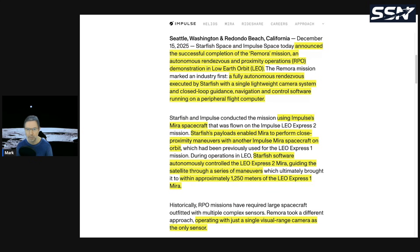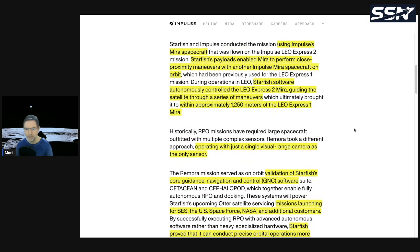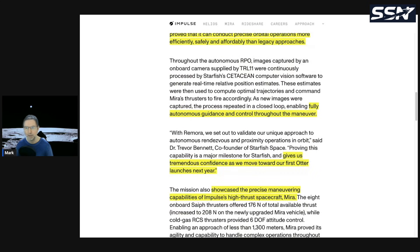Called the Remora mission, it was a fully autonomous rendezvous executed by Starfish using a single lightweight camera system and closed-loop guidance, navigation, and control software running on a peripheral flight computer. It used Impulse's Mirror spacecraft. Starfish's software autonomously controlled the LEO Express 2 Mirror, guiding it through a series of maneuvers to within approximately 1,250 meters of the LEO Express 1 Mirror — using only a single visual-range camera as the sensor.